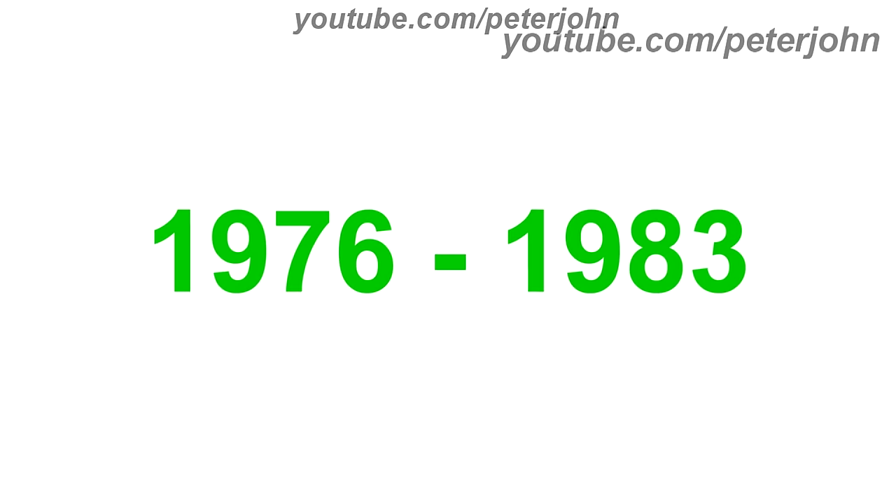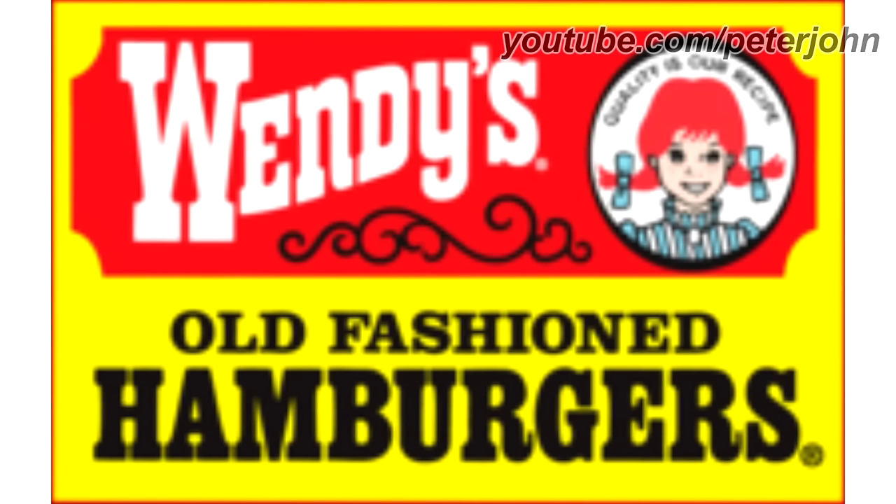1976 to 1983, everything is now on a yellow rectangle, and the word Wendy's, the black line, and the circle with the girl are now on a red shape. Here is a commercial.